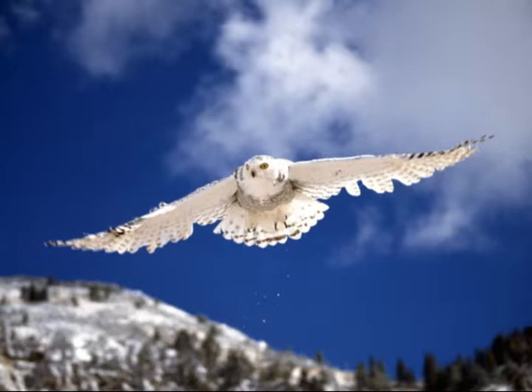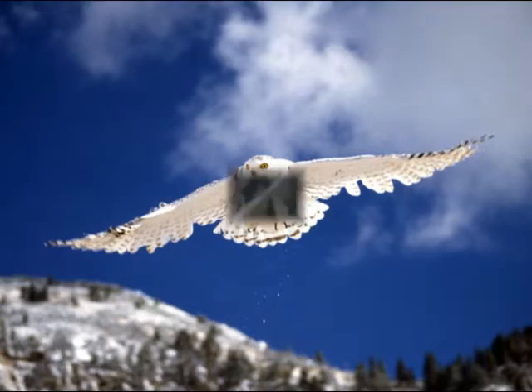As spring approaches and the ground becomes bare, snowy owls move to sit on patches of snow or ice. No one knows whether they do this to camouflage themselves or whether they are merely keeping insects away or staying cool. A dense layer of down, overlaid with thick feathering, insulates the snowy owl's entire body, including the legs and toes, and enables the bird to maintain a body temperature of 38 to 40 degrees Celsius, even when the air temperature reaches 50 degrees below.